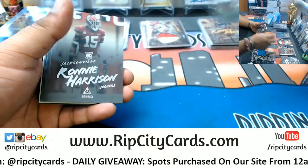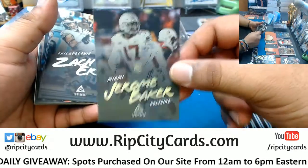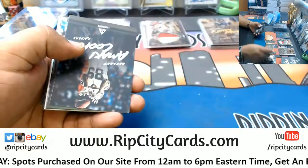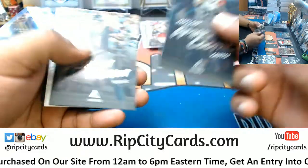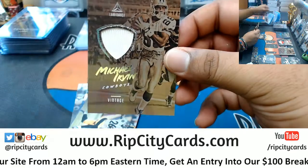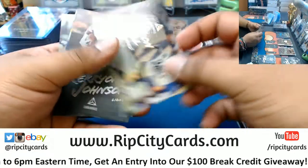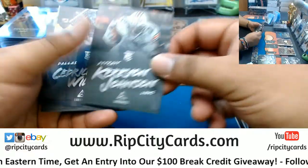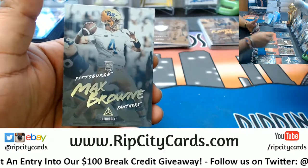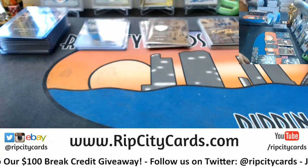DeAndre Goolsby rookie Lions. Ronnie Harrison rookie Jaguars. Jerome Baker rookie Dolphins. We've got Michael Irvin vintage patch for the Cowboys. Kerryon Johnson Lions rookie. Cedric Wilson Cowboys rookie. Max Brown Panthers rookie. Alright, we've got two boxes left.